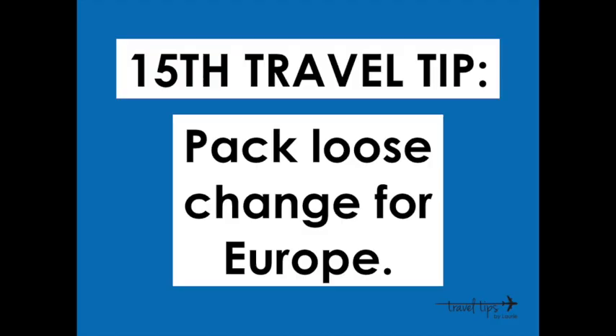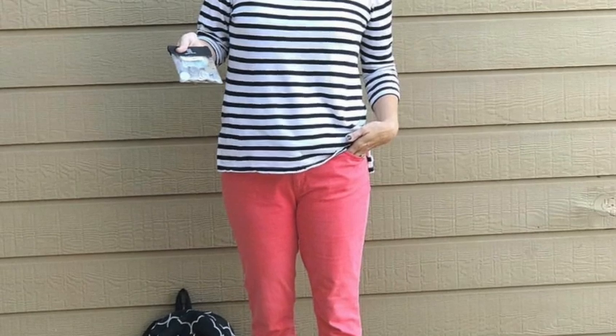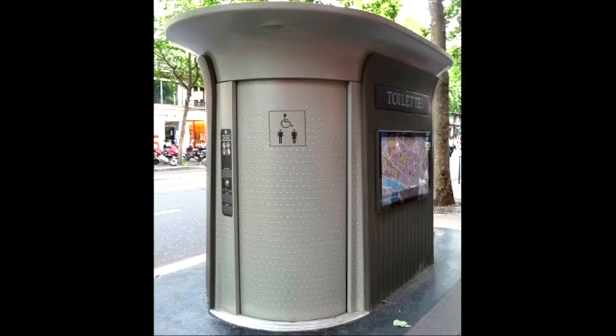Travel tip number fifteen: pack loose change when visiting Europe. Many restrooms have an attendant who cleans the toilet before and after you use it, and you'll need coins to tip or pay. Europe also has standalone self-cleaning toilets that look like elevator doors — you pay to open the door, use the restroom, and when you leave the unit automatically sprays and disinfects the whole interior, giving you a clean restroom in a foreign city.